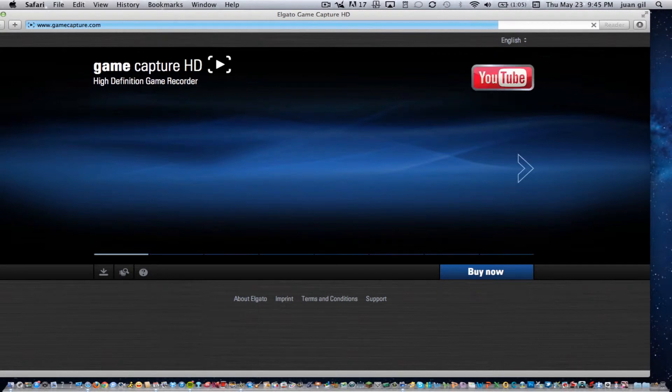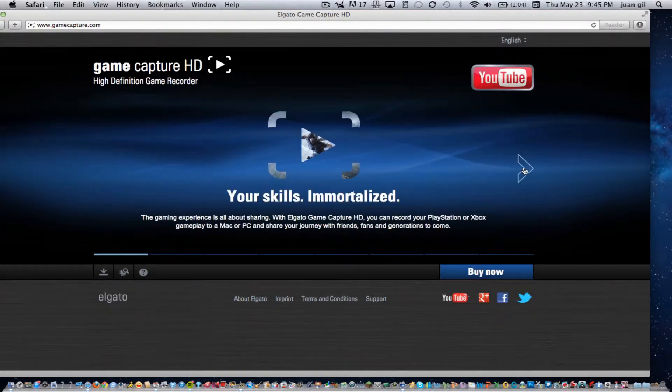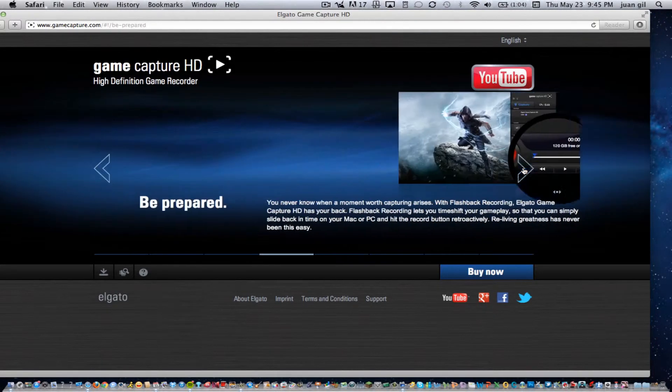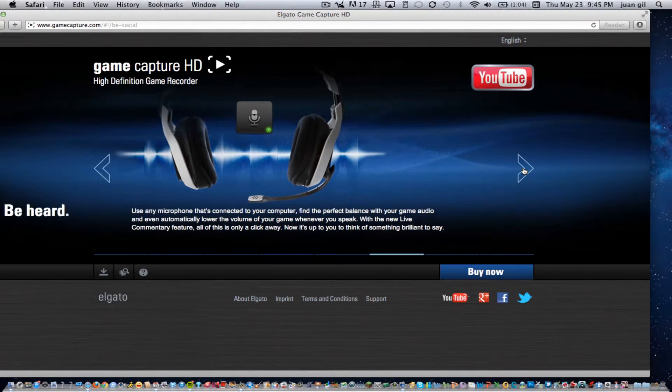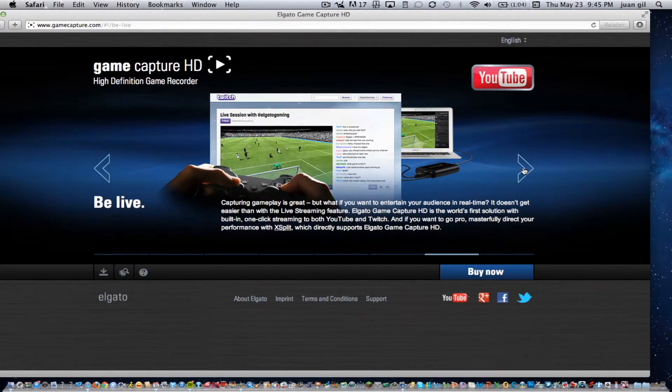At GameCapture.com, as you can see, there is the brand new YouTube button. Same thing as always, you could record your live commentary and upload to YouTube. But now you could stream and be live — not only on Twitch TV, but also on YouTube. How amazing is that?